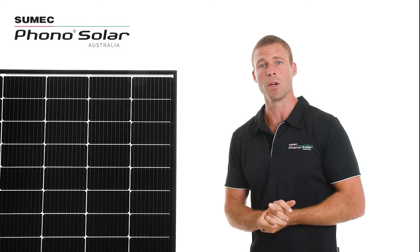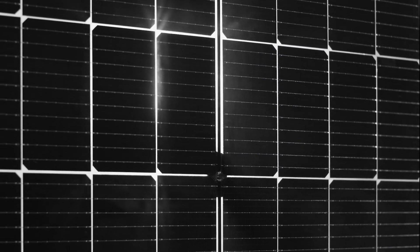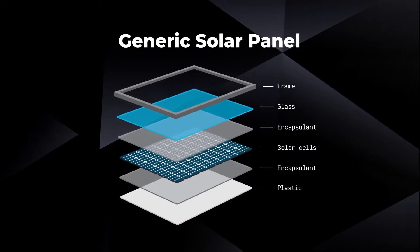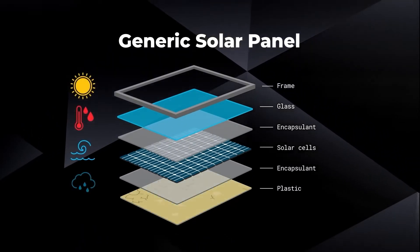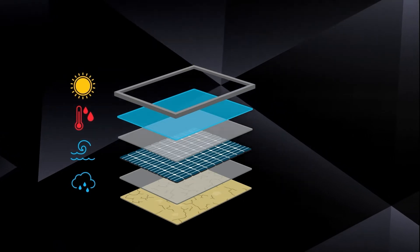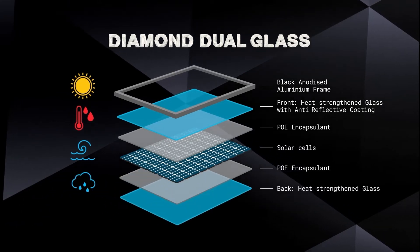It's the result of our extensive experience made in panels with the Australian conditions. The difference is clear. You might ask why it has the dual glass in the name? Well, that's simple. Did you know that many solar panels use low-grade plastic backsheets, which can fail under the harsh Australian conditions? The Phono Dual Glass replaces the plastic backsheets with a second layer of toughened glass to perfectly protect the solar cells.